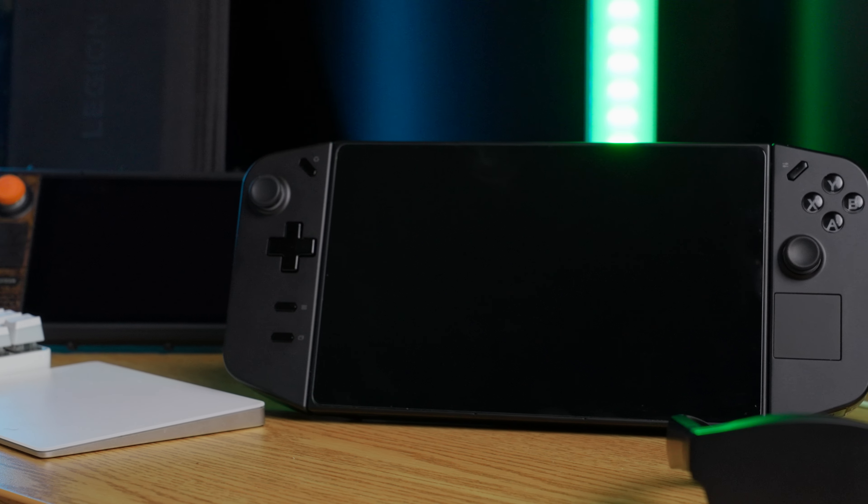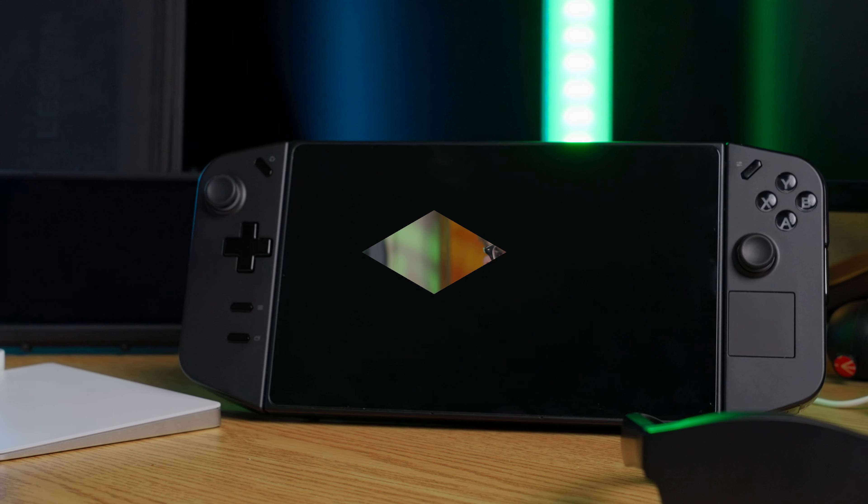Hey, what's up everyone. It's been a while since I've been able to make a video, but I'm glad to be back. Today I wanted to do a quick review of the Lenovo Legion Go. If you guys are ready, let's get straight into it. Before we get started, if you aren't subscribed to the channel yet, definitely make sure to smash that subscribe button and leave a like for the algorithm.